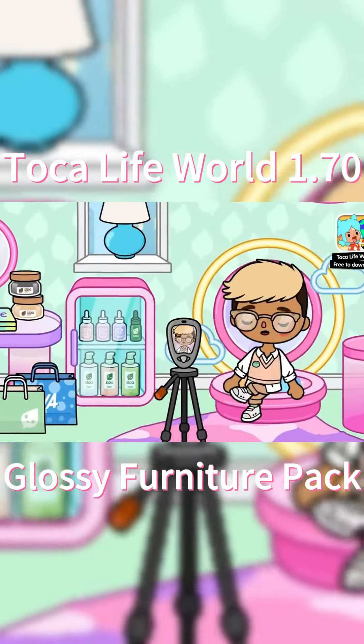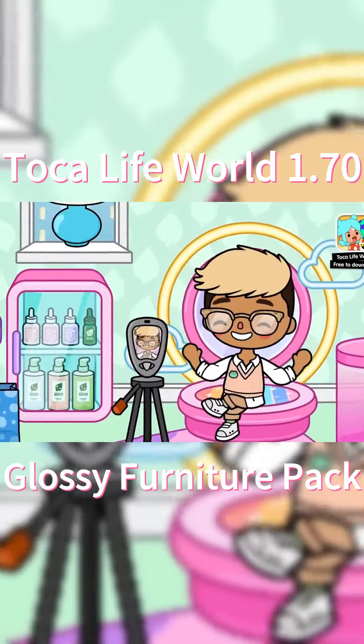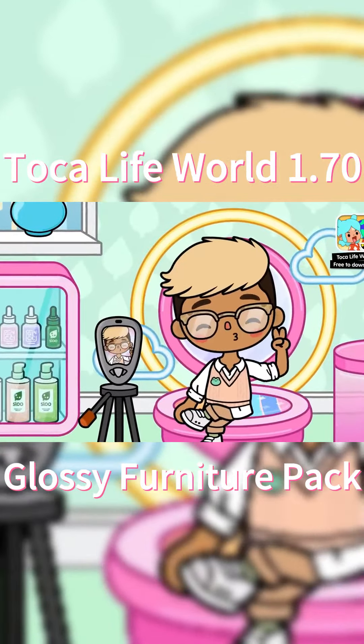Hi glossies, it's me Aiden. I'm so tired, but I'm so happy because I just got back from the Get Glossy double opening.